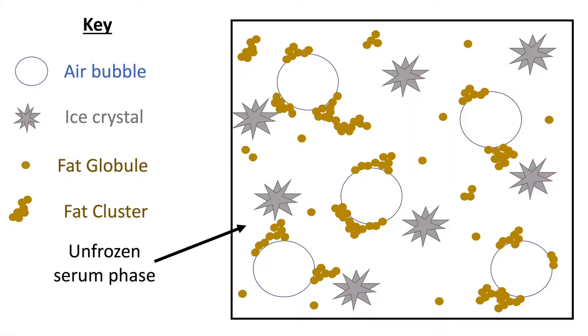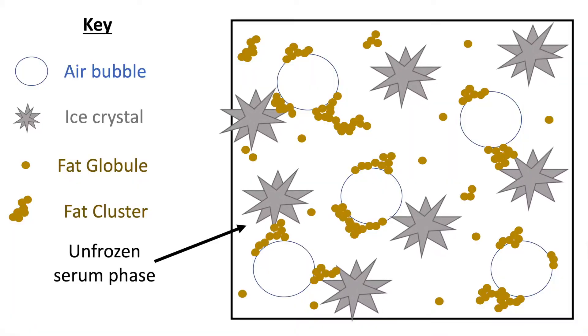As ice cream is temperature-abused — someone opens the freezer, closes it, opens it again — that's terrible for ice cream, because ice crystals melt and grow bigger repeatedly. We don't want big ice crystals because the texture is really off. So we add hydrocolloids to control ice crystal growth, but also because hydrocolloids have the ability to mask larger ice crystals, lending the ice cream more creaminess and covering up that iciness.